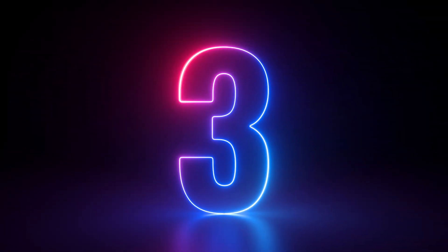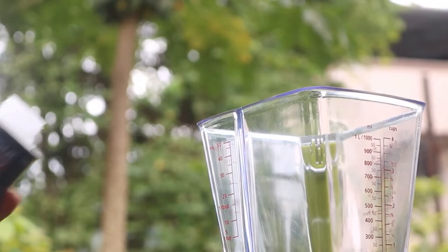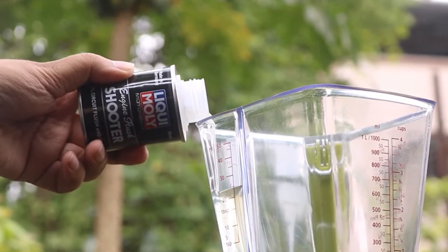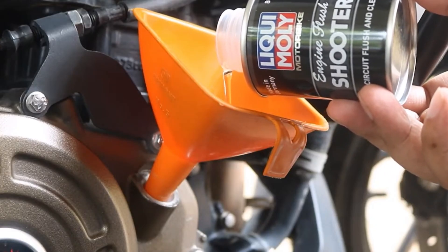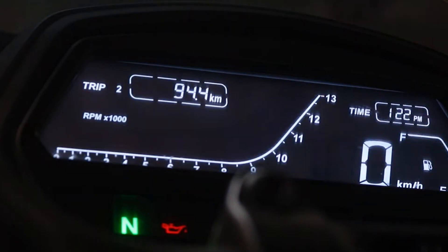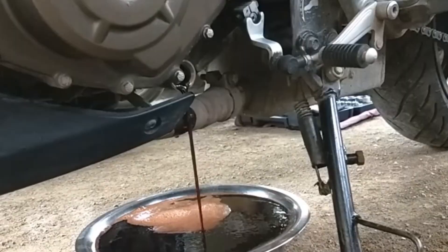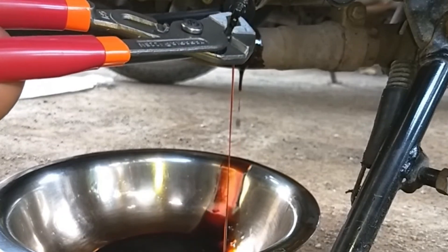Number three, Liqui Moly Engine Flush. Think of this like giving your engine a deep cleanse before an oil change. Liqui Moly's engine cleaner doesn't just thin out your oil — it scrubs out old dirt, varnish, and deposits from inside your engine. This German brand has a solid reputation and works great for both commuter bikes and high-performance machines. If you're switching to synthetic oil or dealing with a poorly maintained engine, Liqui Moly is a solid choice. Their lab tests show it can reduce sludge by up to 80% in a single use. Some mechanics swear by it for engines with uneven oil pressure or ticking noises when hot.